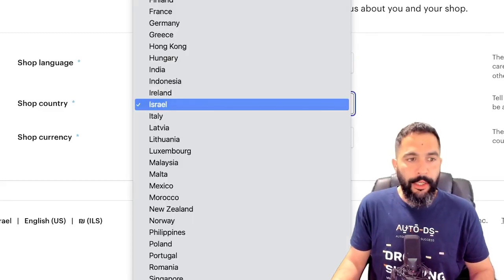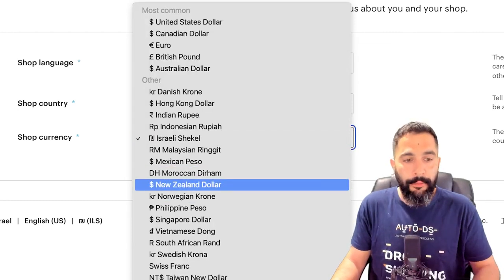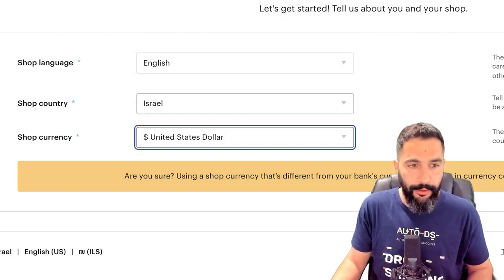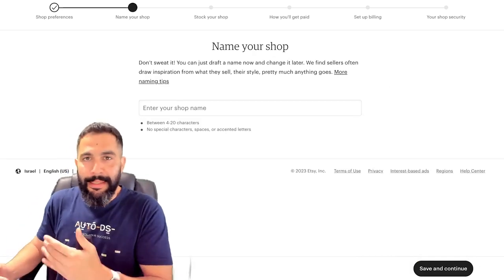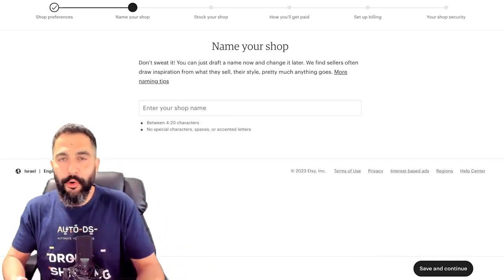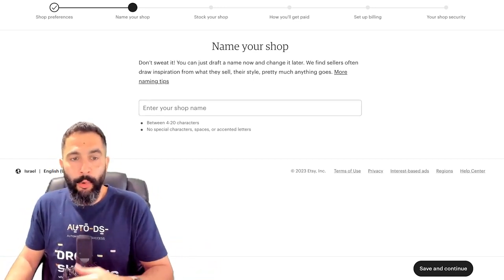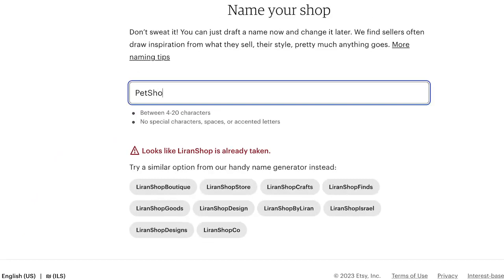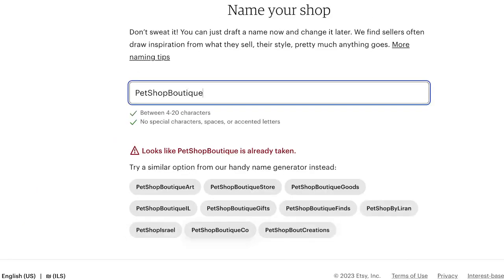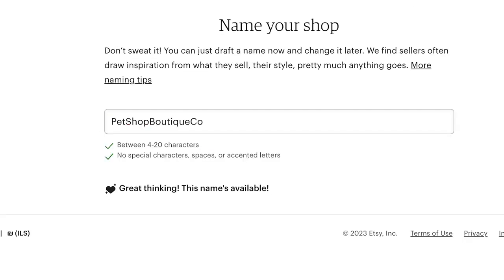Set your shop language to English, the shop country to wherever you reside, and the shop currency — in most cases the United States dollar. Click 'Save and continue,' then name your shop. You can use a business name generator or ChatGPT to help. For example, 'Pet Shop Boutique' may be taken but Etsy will suggest available alternatives. Once you have an available name, click 'Save and continue.'